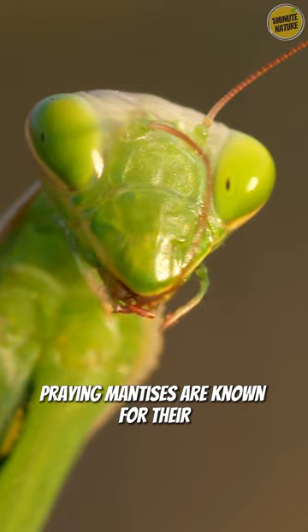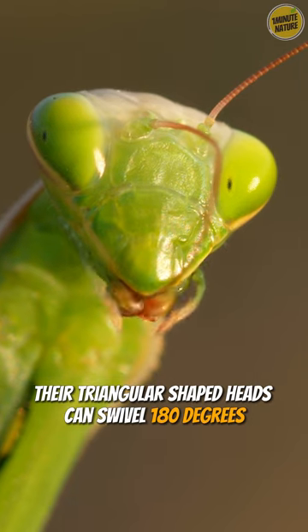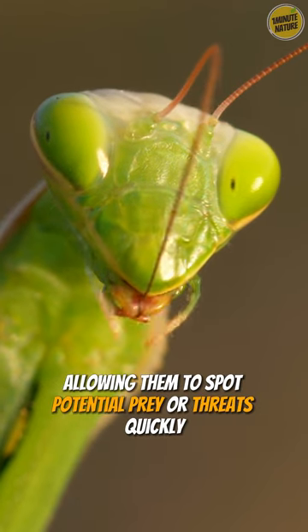Praying mantises are known for their unique head and neck structure. Their triangular-shaped heads can swivel 180 degrees, allowing them to spot potential prey or threats quickly.